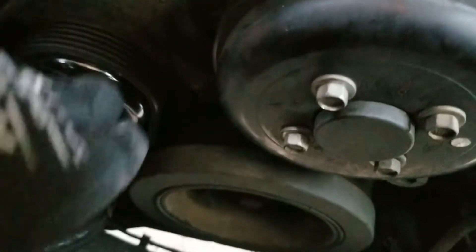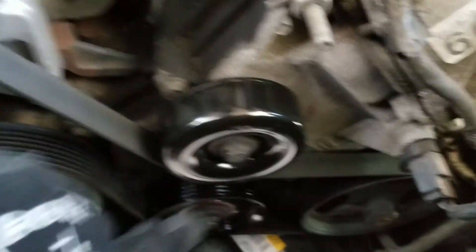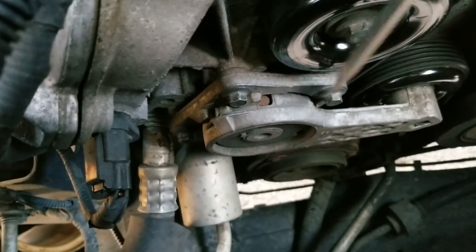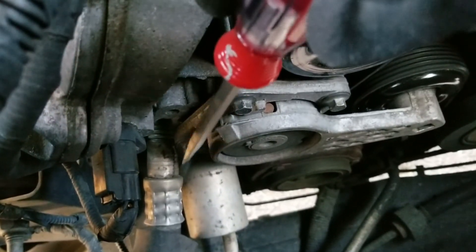For the idler pulleys, there are two smooth idler pulleys and one grooved — they're all 13 millimeter to remove. For the tensioner, there are three 10 millimeter bolts holding it in place. You'll have to take the tensioner off to get the tensioner pulley off. The bolt that holds the pulley on is on the backside. There's also a wire on top that is 10 millimeter and has to come off.